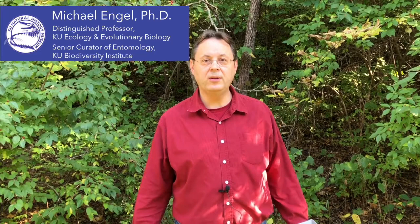Hello, my name is Michael Engel, and I'm a curator of entomology here at the University of Kansas Natural History Museum. And today I want to talk to you about insects.